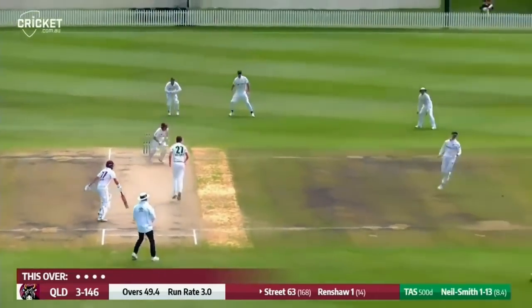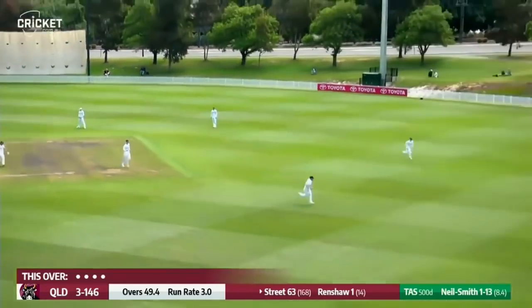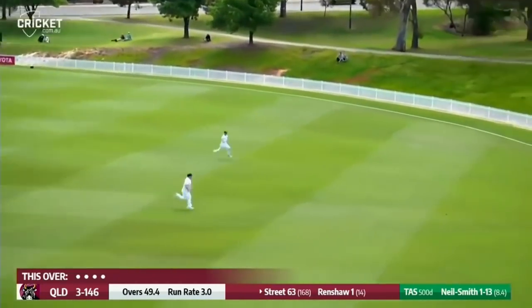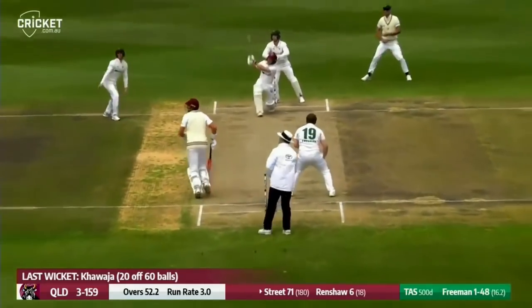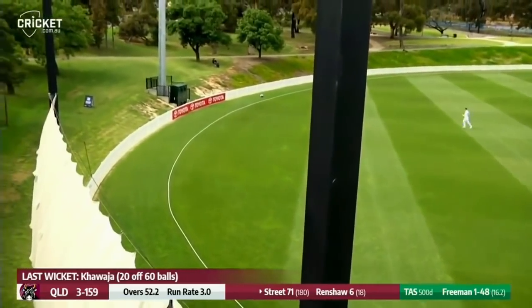Here he is again and Street does drive at this one, picks the gap — that's a good shot and it will reach the rope. It's teased Freeman. Too much of a difference in being able to play it. Street's gone big here, he's lifted him over the mid-wicket region.